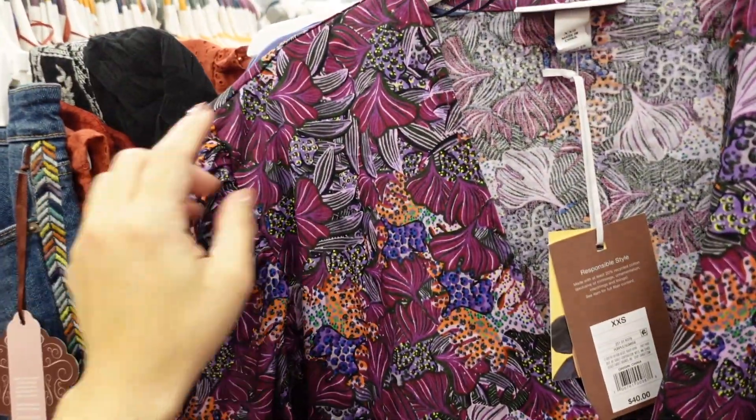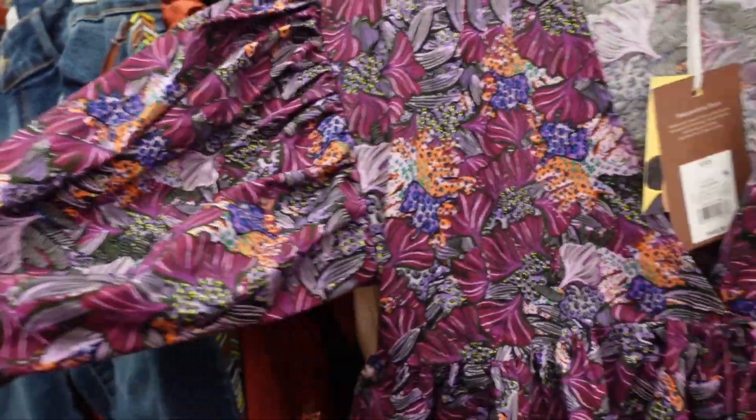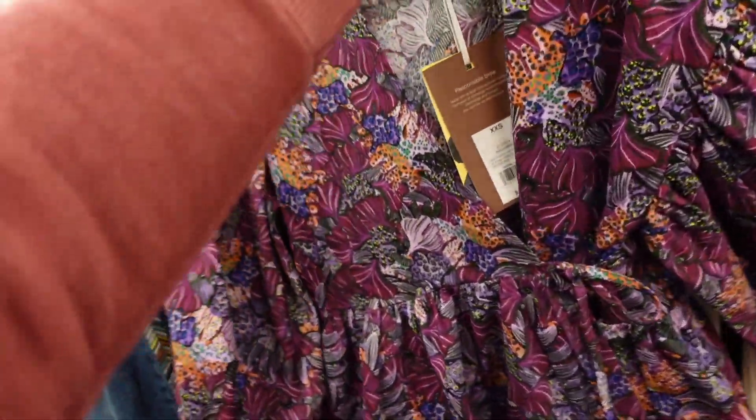Also seeing from the designer section — this one is really pretty from Kika Vargas. It has that shoulder detail, puff sleeve, a little wrap top with scallop trim. These are $40.